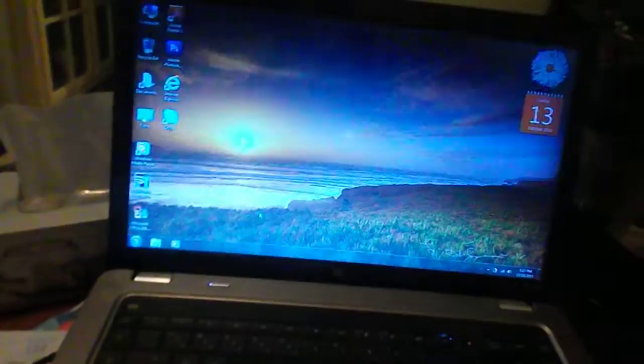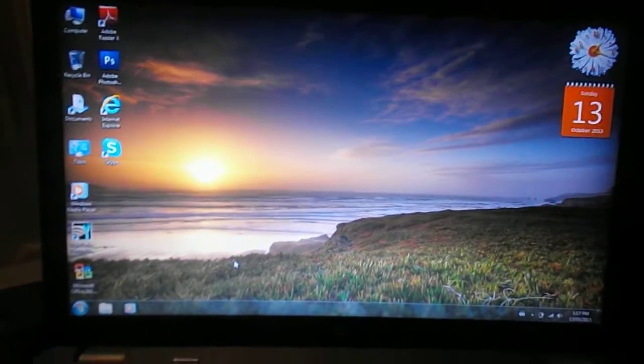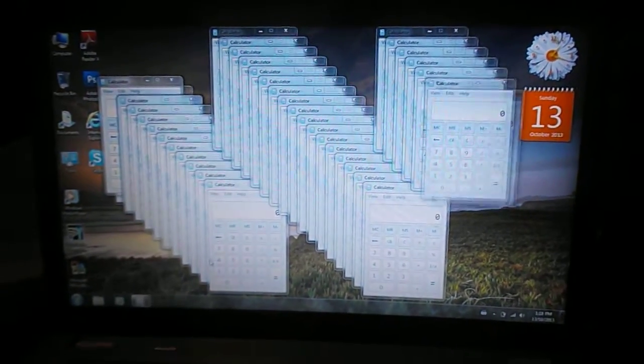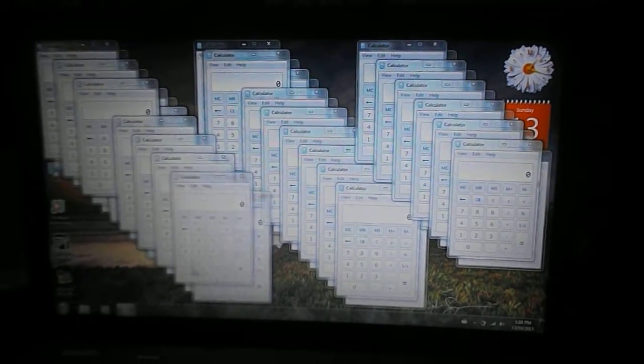I'm going to show you guys how you can really screw this up by just opening up the calculator program. What you do is you just keep opening it, and then eventually the computer won't be able to handle it anymore. I'm just doing this for shits and giggles because I have nothing better to do.